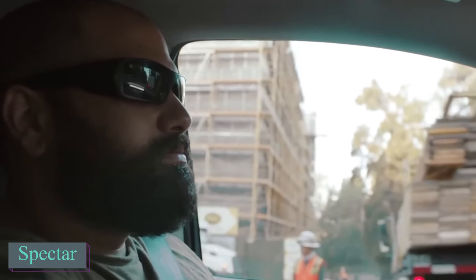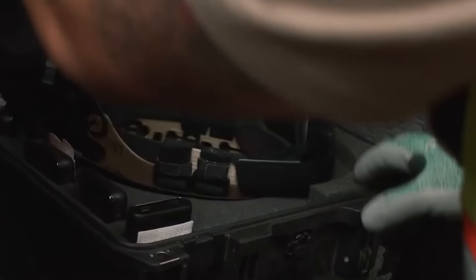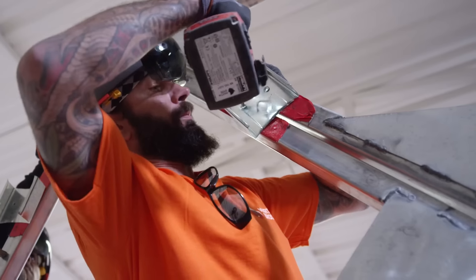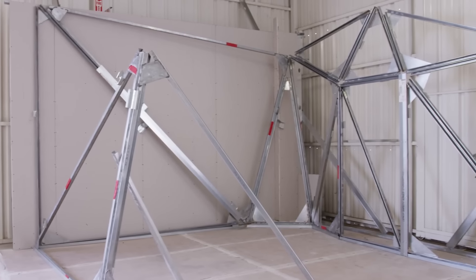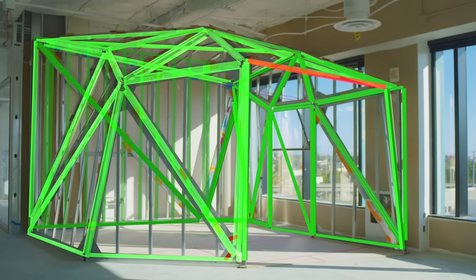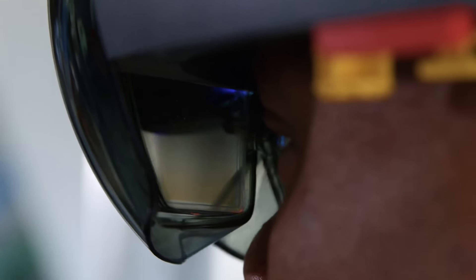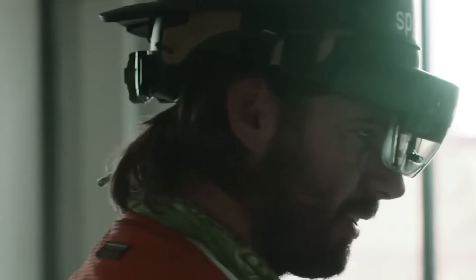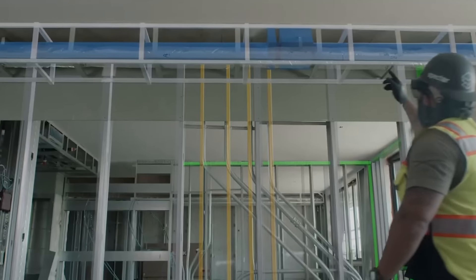Augmented reality can streamline construction processes effectively. Consider Spectre software, which enhances productivity on job sites by 50%. Using Spectre alongside headsets like the HoloLens 2 allows workers to visually grasp tasks and locations better. The software also enables scheduling tasks up to three weeks ahead, which improves workflow efficiency. When workers come across discrepancies between the physical site and the plans, Spectre steps in to assist, enabling them to swiftly rectify issues and prevent confusion in the final budget assessment.